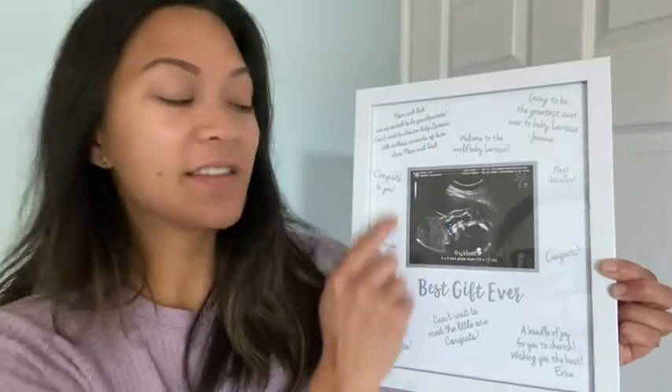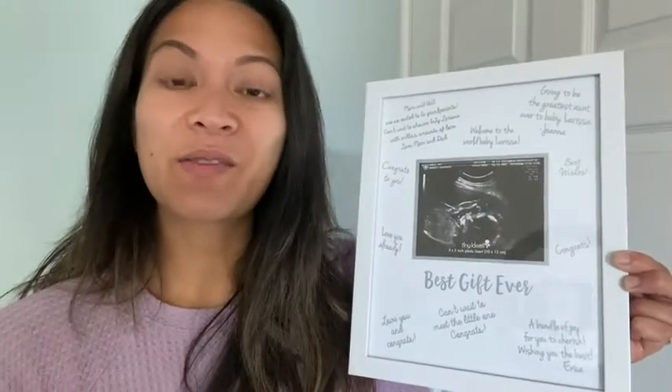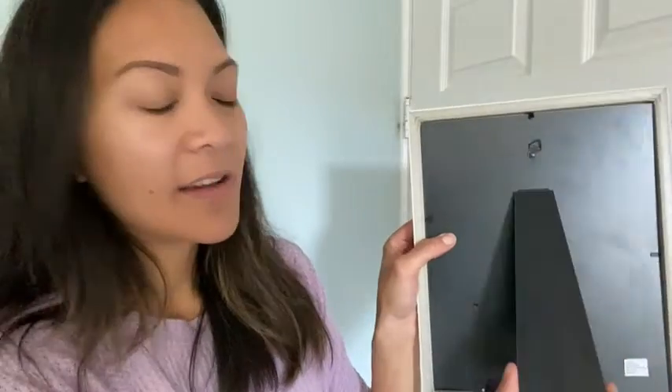There's plenty of room for guests to sign their names and leave a sweet message for the expecting parents, and it even comes with a metallic marker if that's what you're using it for. The frame feels sturdy — it's good quality.